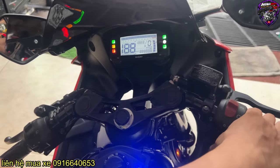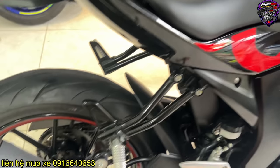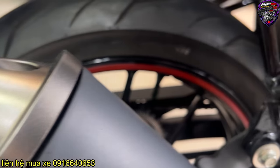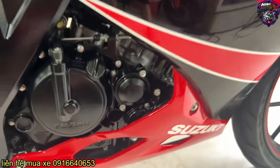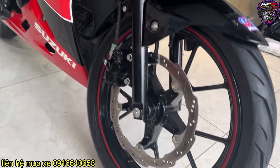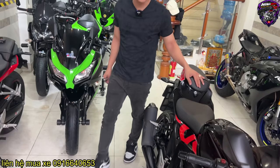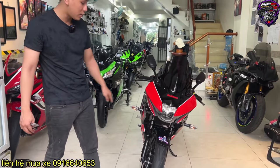Để cho anh em nghe tiếng máy. Con này mình sẽ lướt nhanh thôi vì hôm nay mình sẽ nói một cái em khác. Những em xe lướt này đương nhiên là xe jean rồi. Dàn áo chưa qua một lần đậm tút, jean từ đầu đến cuối. Ba mấy vít có một em Suzuki GXR cực đẹp.